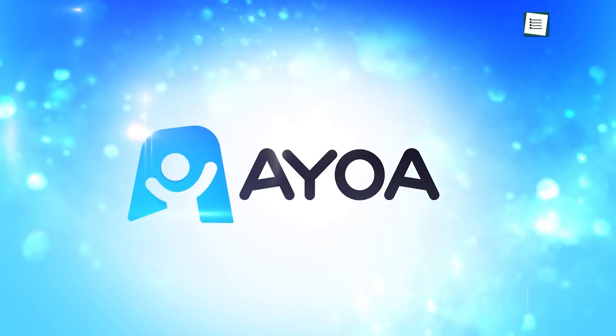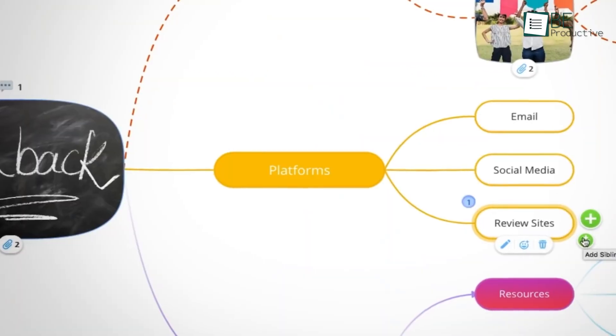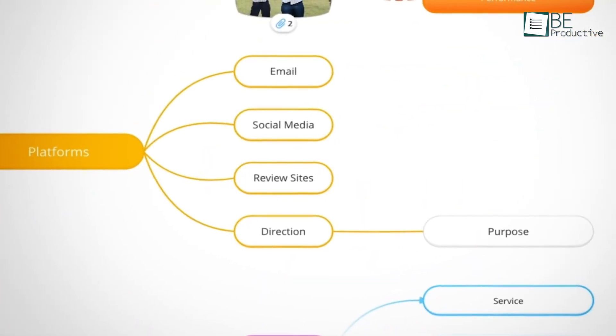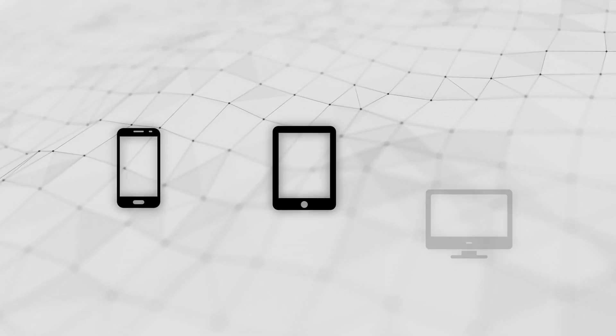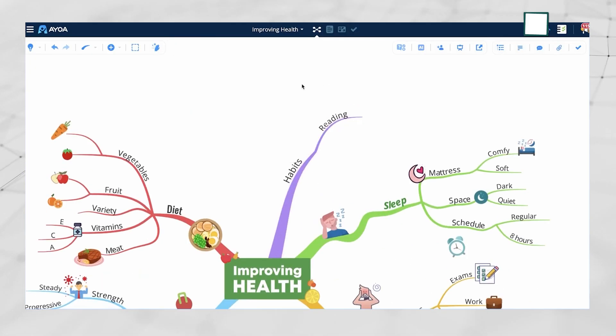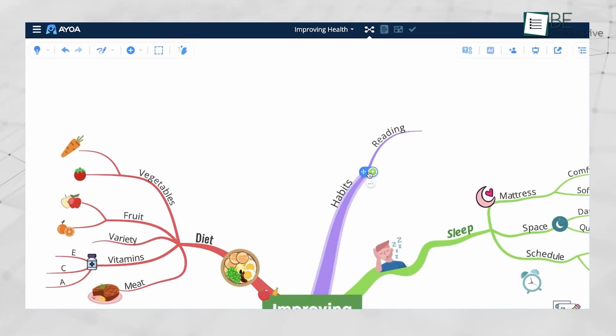We're starting our list with AyoA. AyoA brings together mind mapping and task management in a way that feels natural and easy to use. Its clean and simple design helps you focus on your work instead of figuring out how to use the tool, and that saves a lot of time. Whether you're on a phone, tablet, or computer, you can easily sketch out your ideas with features like freehand drawing and stylus support.